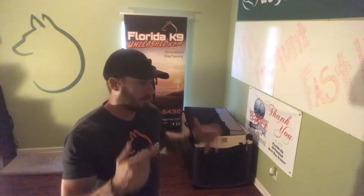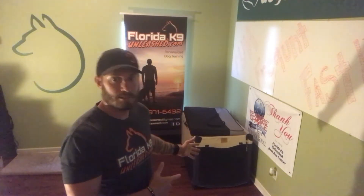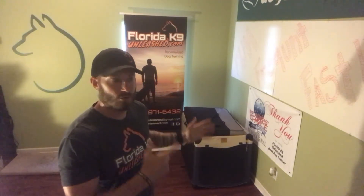Let's get those dogs crate trained and ready to evacuate in case we get another hurricane, or in case you just want to travel with your dog. This makes it super simple to travel with your dog and gives your dog someplace comfortable you can take anywhere, so the dog stays relaxed and we keep those anxiety levels down.